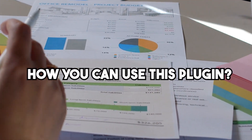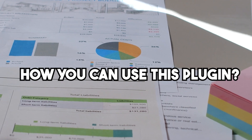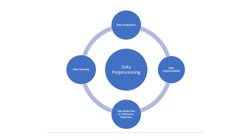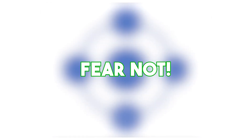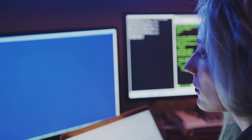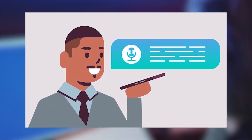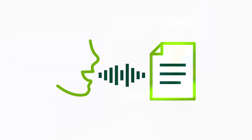Here are some real-world examples of how you can use this plugin. Imagine you're working on a machine learning project and need the best algorithms for the job — the plugin can help you find them. If you're dealing with massive data sets, the plugin will hook you up with the perfect tools for data preprocessing and cleaning. And if you're into image or speech recognition projects, it'll point you in the direction of the best libraries to make those features a reality.